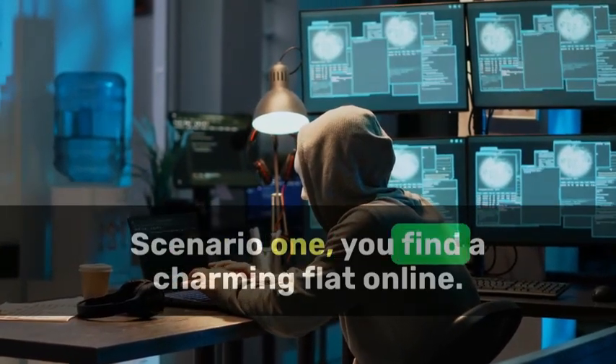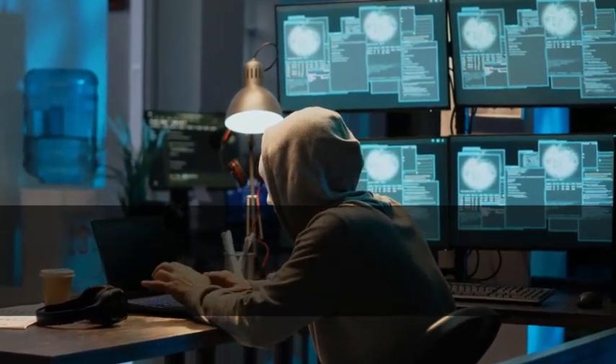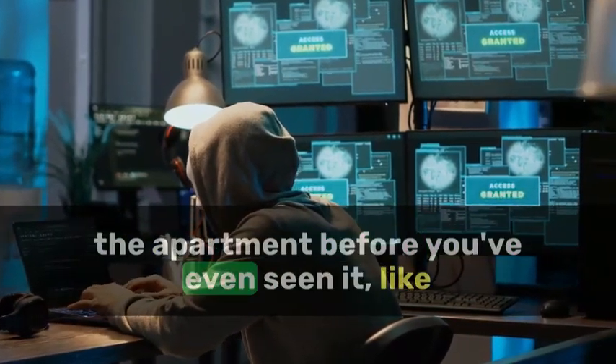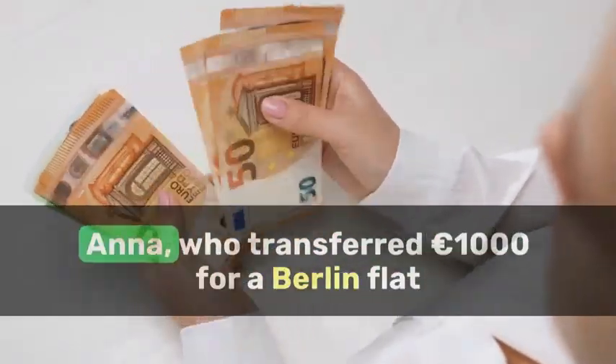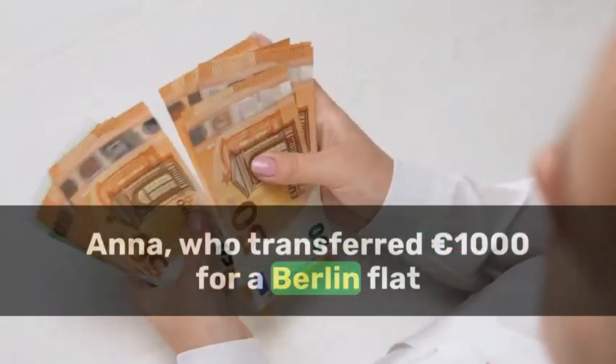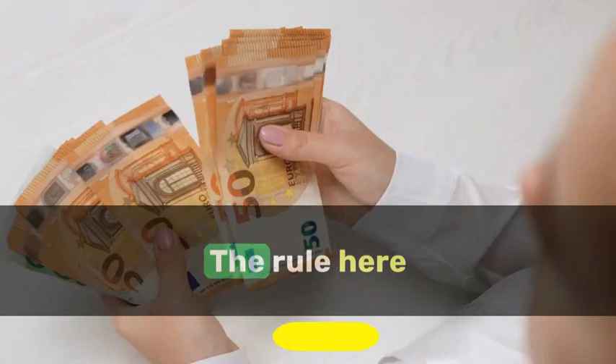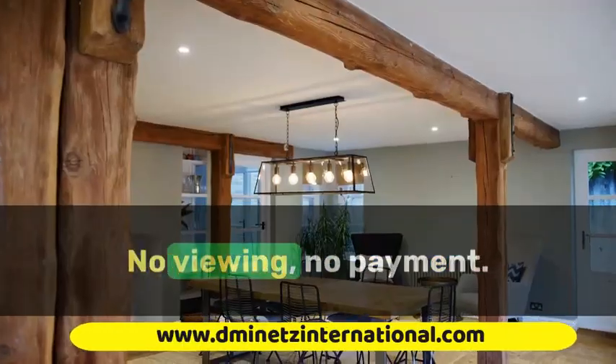Scenario one: you find a charming flat online, and the landlord asks for a deposit to secure the apartment before you've even seen it. Like Anna, who transferred 1,000 euros for a Berlin flat, only to find the address didn't exist. The rule here: no viewing, no payment.